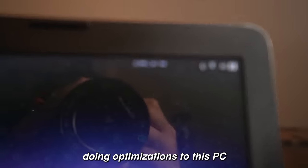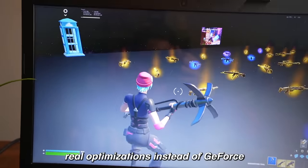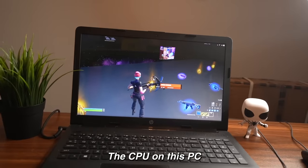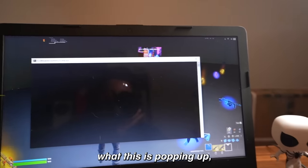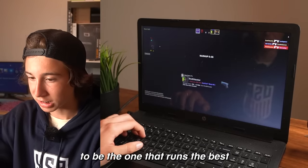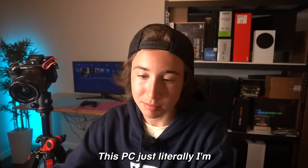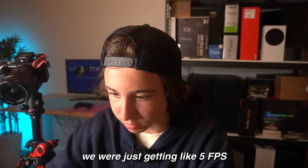I just spent 30 minutes doing optimizations to this PC to see if the PC would actually run better with real optimizations instead of GeForce Now — and definitely not. This thing is unplayable. The only way I can play with this laptop is if I use GeForce Now. The CPU on this PC literally has only two cores. I'm so surprised it can even run any games at all, especially considering we were just getting like five FPS before we started.